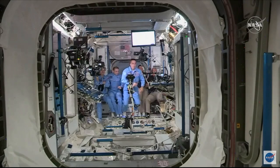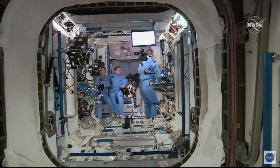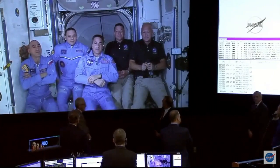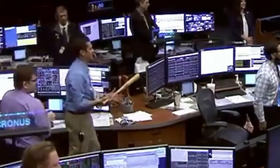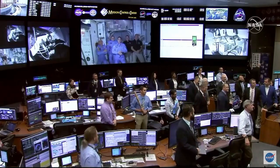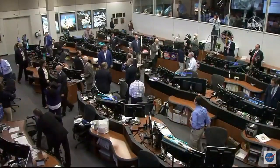We have Bob Behnken from SpaceX Demo-2 mission entering the International Space Station, followed by Doug Hurley. The crew is all gathered in front of the cameras at the Node 2 forward end of the ISS, just behind them is the hatchway to Crew Dragon. Congratulations gentlemen — the eyes of the world are upon you and all of America is watching you. That concludes our coverage of the SpaceX Demo-2 mission in conjunction with NASA. From Hawthorne to Houston Mission Control to Kennedy Space Center — this is Mission Control Houston.